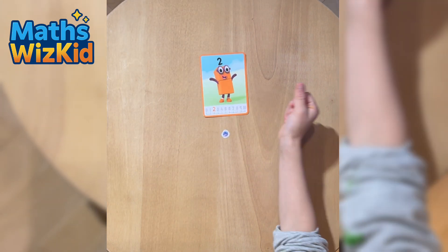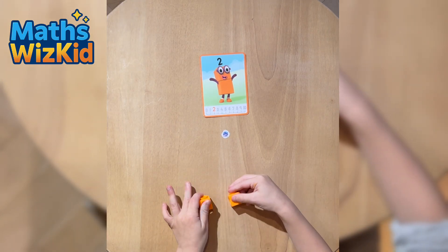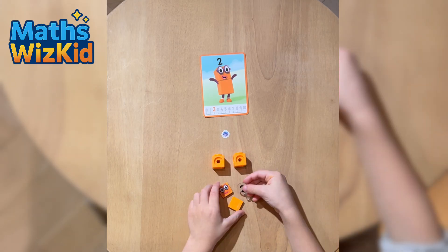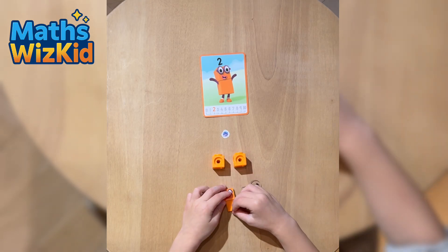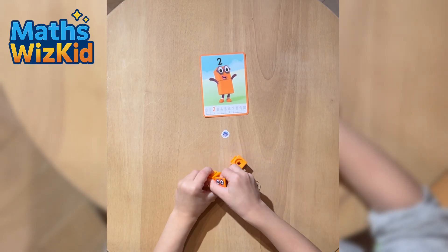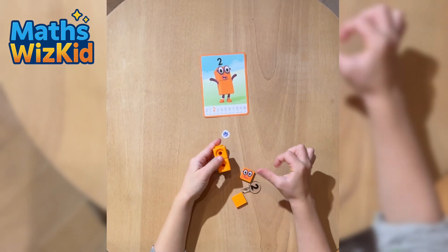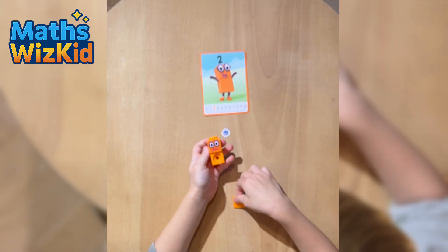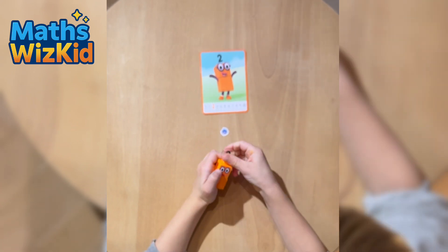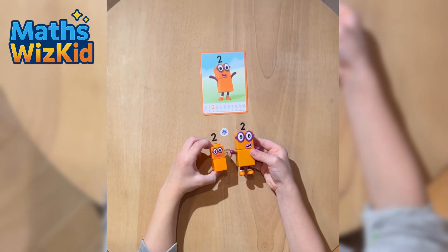Here is Numberblock 2. Numberblock 2 is made of two orange blocks, one on top of the other. He has two eyes and wears glasses. Let's build him. One block, two blocks. Numberblock 2 says: I'm two, how do you do?